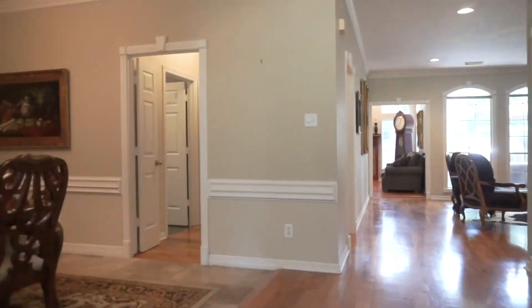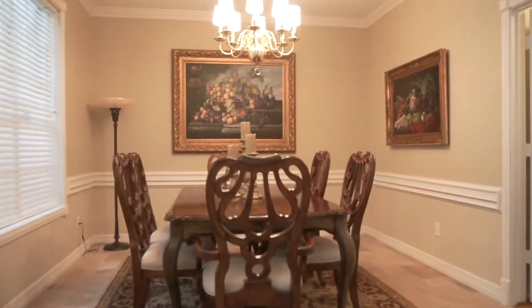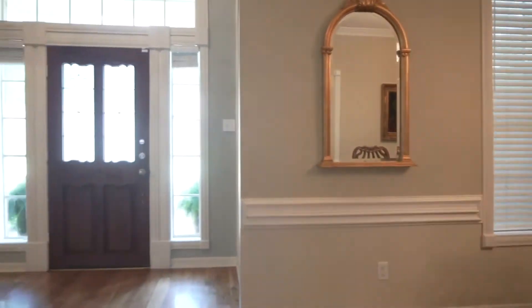Look at this exquisite dining room — there's so much space. With double chair railing and crown molding, beautiful flooring, lots of natural light, and that chandelier, this is the perfect room for those dinner parties you've always wanted to have.